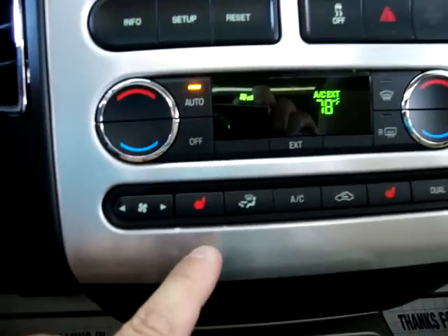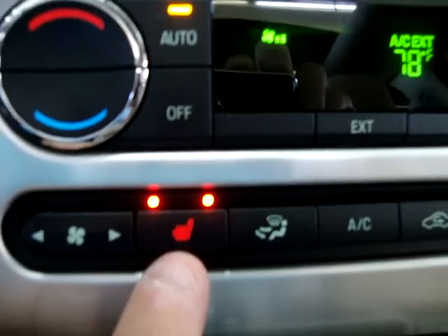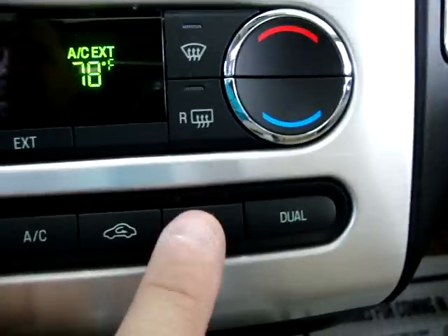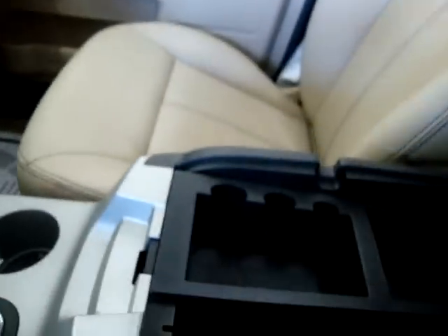Not only do we have memory seats, but the seats are heated too — you get two different levels: high and low — and of course the same thing on the passenger side. There's a tray here for storage, and down here is your cigarette lighter adapter so you can power up your phone or charger. Cup holders in the center, and in the center console where you rest your elbow, you also have storage.